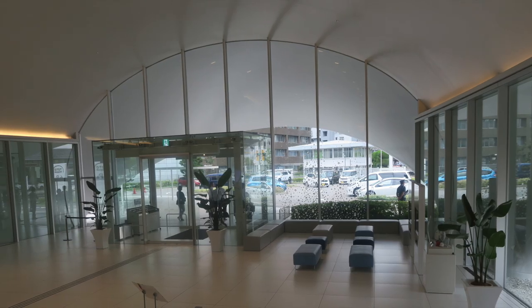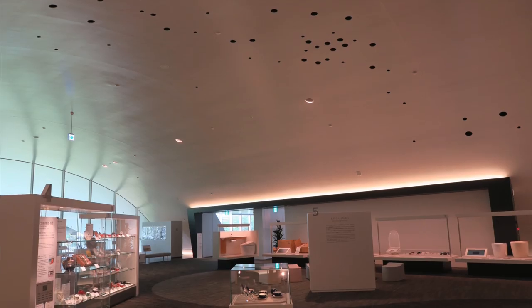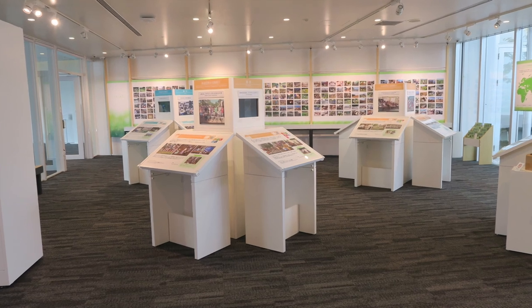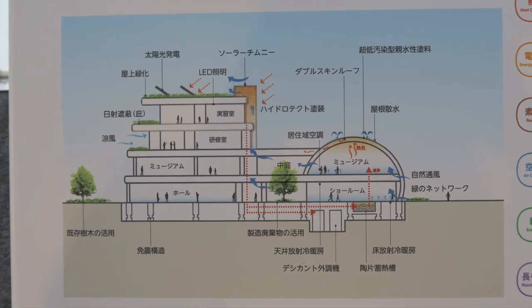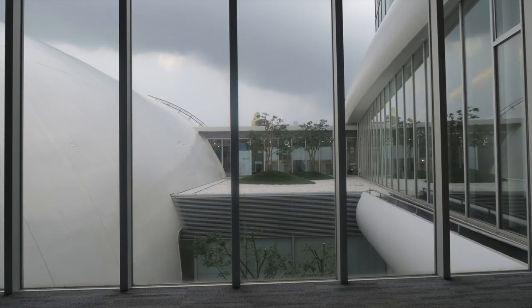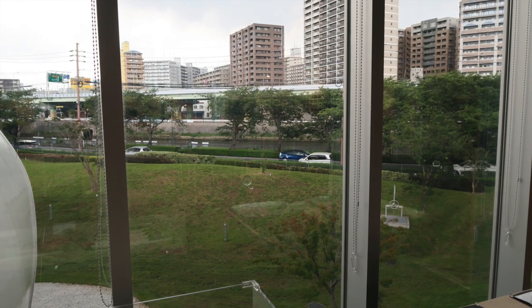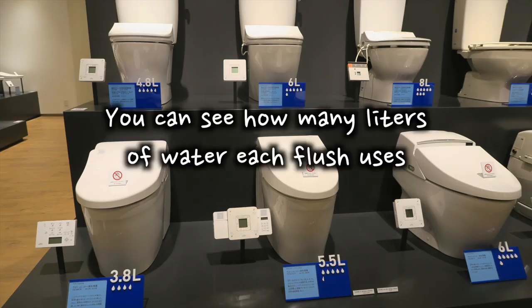Wait until you see what the bathrooms at the museum are like. Not only are Toto's toilets impressive, but I would recommend coming here just to see the actual building of the Toto Museum. The museum is a spiritual experience. The rain was pouring outside, but the inside of the building was bright and spacious. Here's an exhibit about the plans for this museum's building. I really appreciate how much work went into making the building efficient and eco-friendly. It includes solar panels, high insulation architecture, solar chimneys, and even pavement made using scraps from the manufacturing process of their sanitary ware. The windows let a lot of natural light in, there's so much greenery, and of course the bathrooms are equipped with the latest water-saving sinks and toilets.